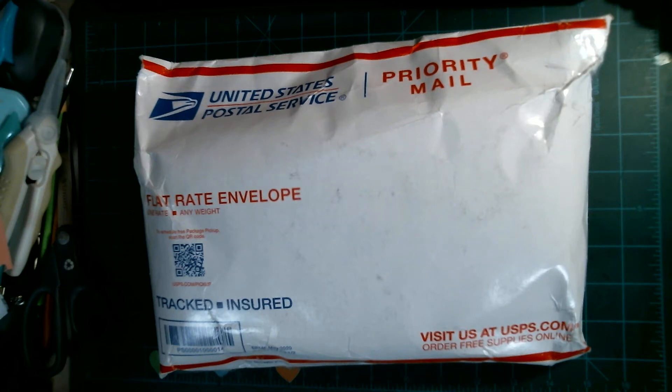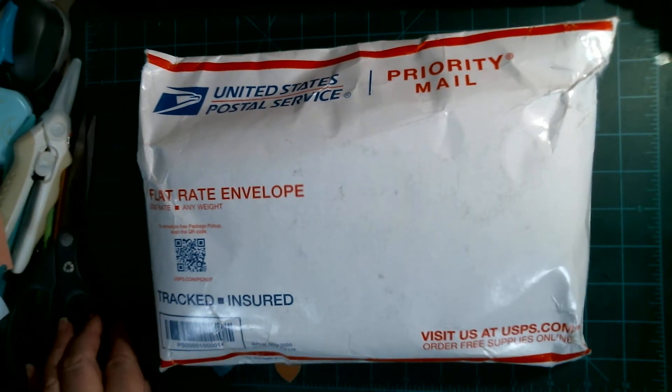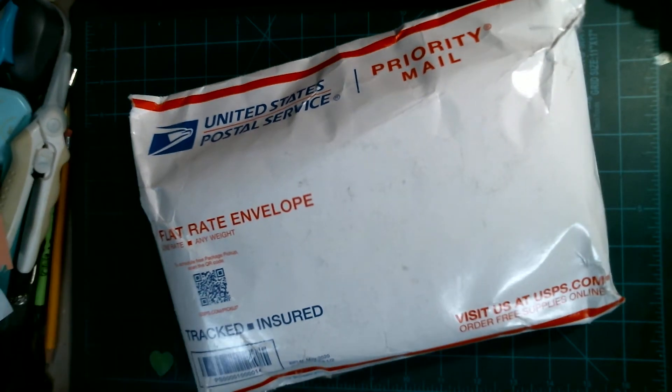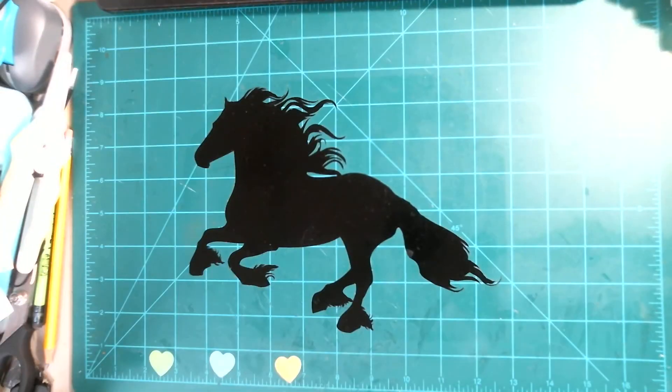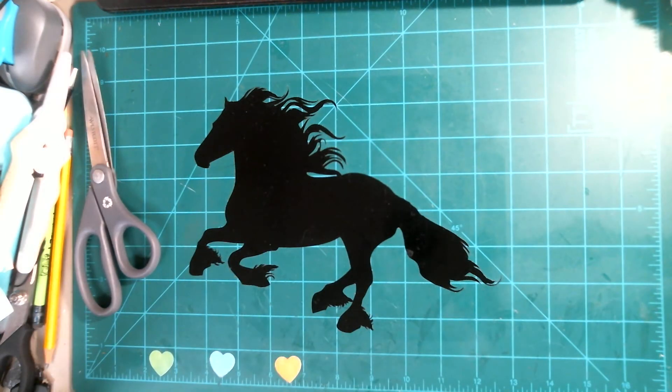Well hello my YouTube gals and guys! Today I have a sunny fun time mail from Christina's channel — she goes by Kel Barnes Creations. She had a really fun live sale and she always brings cute stuff to the table.